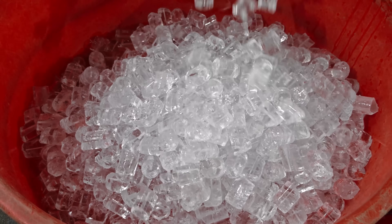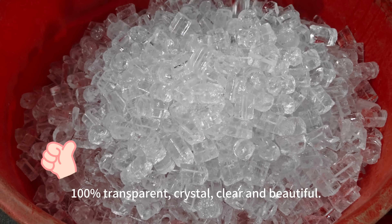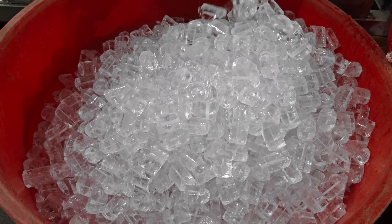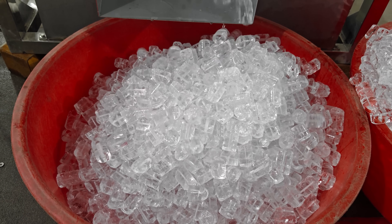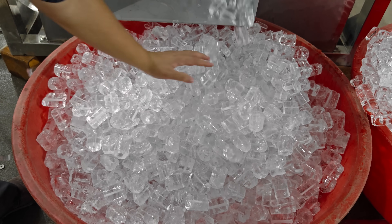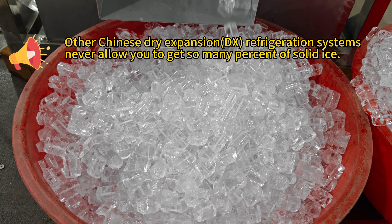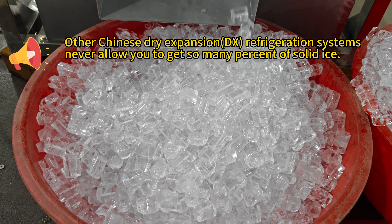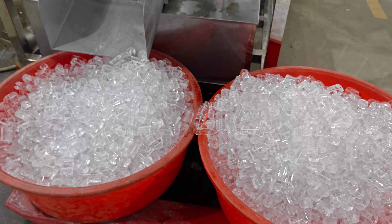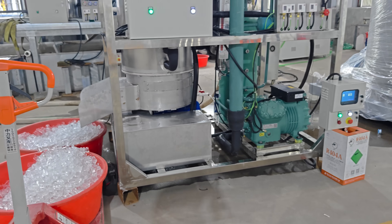Very solid ice. 100% transparent. Crystal clear. Very good quality ice. The ice has already come out and you can see that two big cups are well filled.